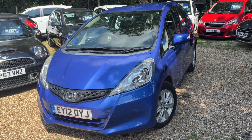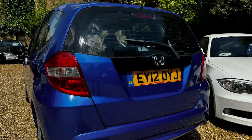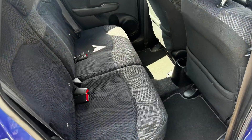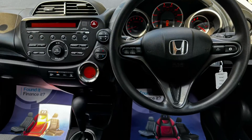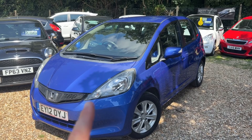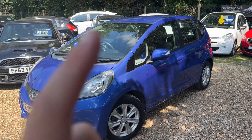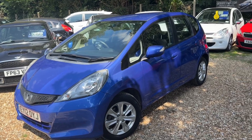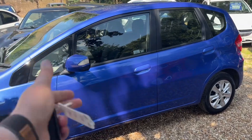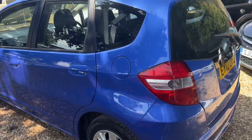Good afternoon, this is Steve over at Cam's Cars and today we have a very special Honda Jazz. This is extremely special because this car is a one owner from new car, 37,000 miles on the clock, with full main dealer service history. And the piece de résistance — automatic. It's the perfect combination of a Honda Jazz, and in this colour as well.